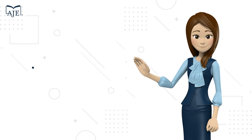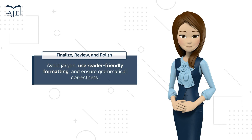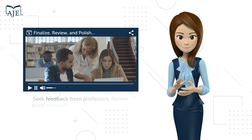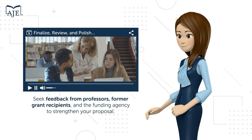Think like a reviewer. Avoid jargon, use reader-friendly formatting, and ensure grammatical correctness. Seek feedback from professors, former grant recipients, and the funding agency to strengthen your proposal.